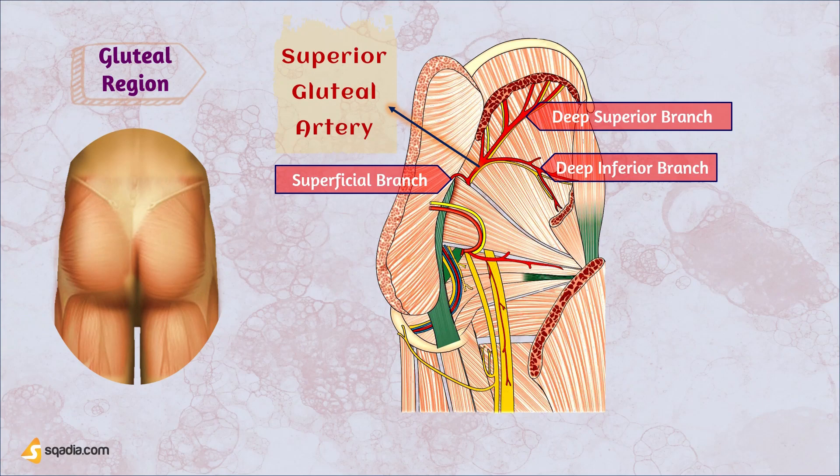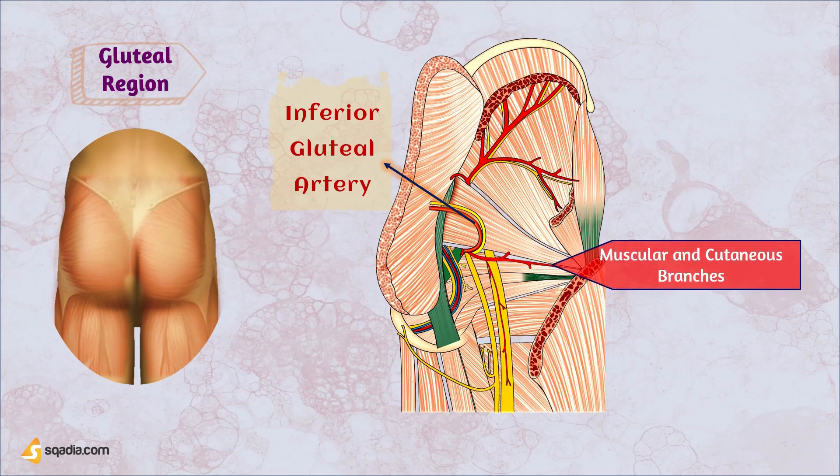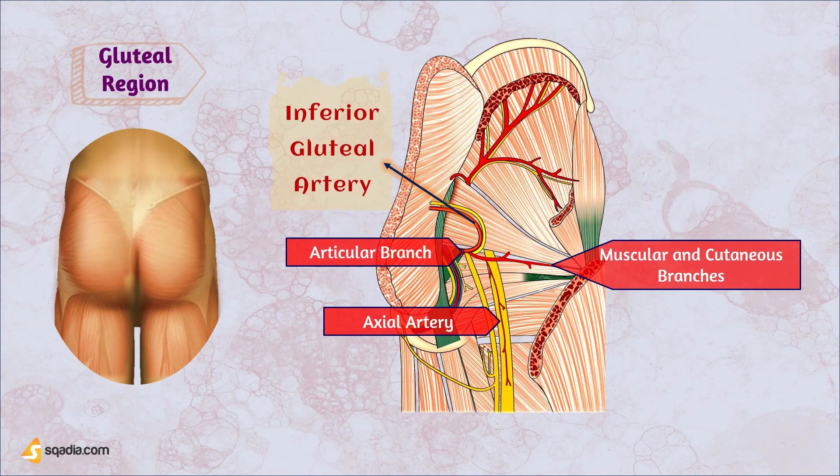Once inside, the superior gluteal artery divides into superficial and deep branches. The superficial branch nourishes the gluteus maximus, while the deep branch divides further into superior and inferior branches. Next, we encounter the inferior gluteal artery, arising from the anterior division of the internal iliac artery. Like its counterpart, it navigates through the greater sciatic foramen, accompanied by the inferior gluteal nerve, and once within the gluteal region, it unleashes branches including muscular and cutaneous branches, an axial artery supplying the sciatic nerve, and an articular branch to the hip joint.